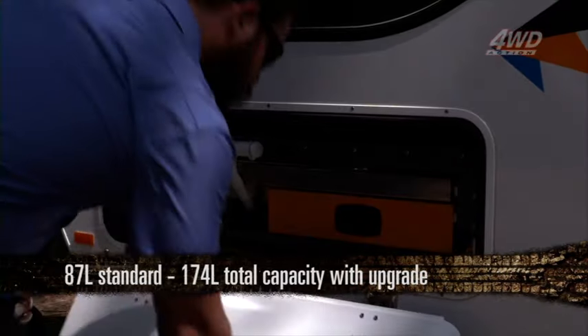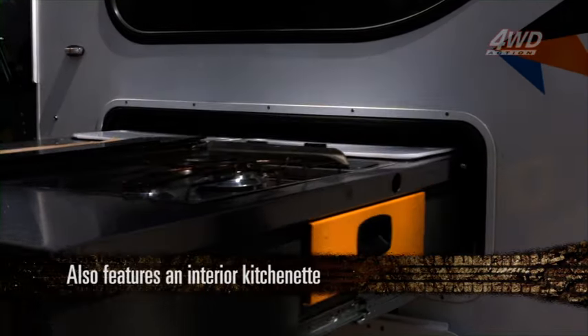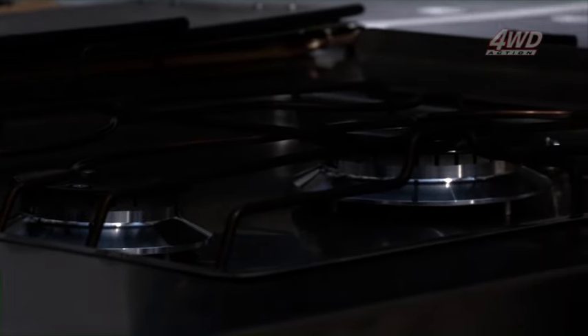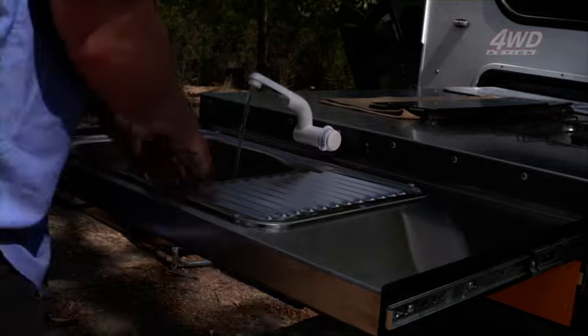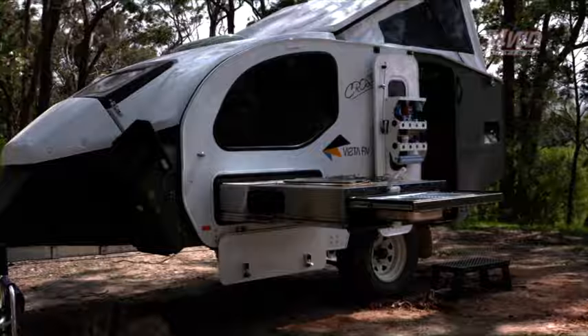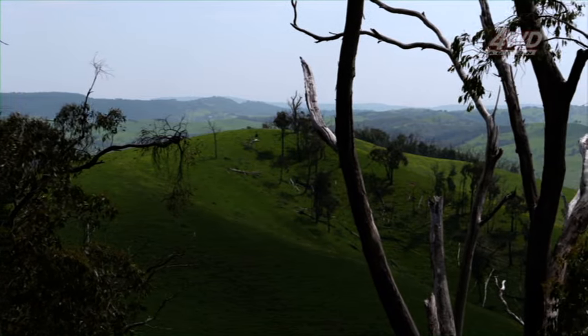The fun really starts with a roll-out exterior kitchen. Fully constructed from stainless steel, the external roll-out kitchen features a two-burner gas cooktop, a stainless steel sink, storage drawer and more. Everything has been purpose built to ensure you can feed a bunch of hungry kids or mates after an awesome day enjoying the outdoors.